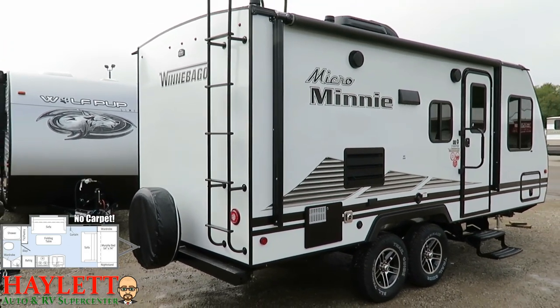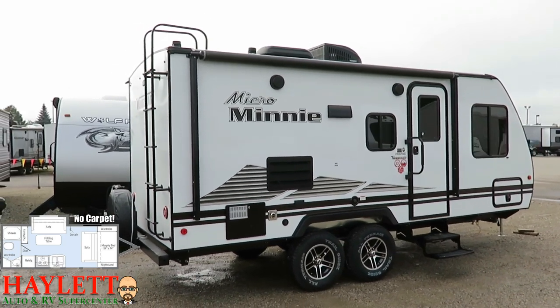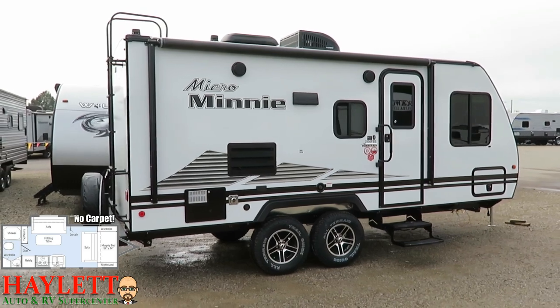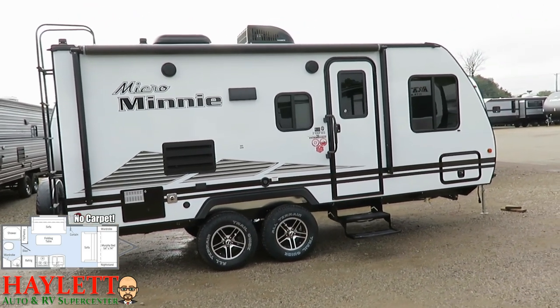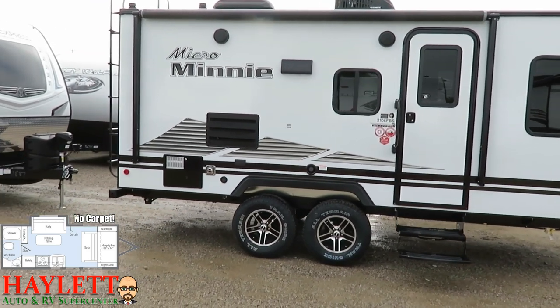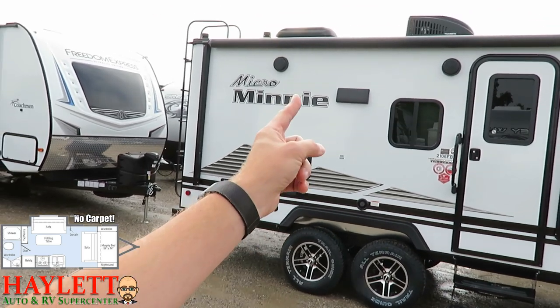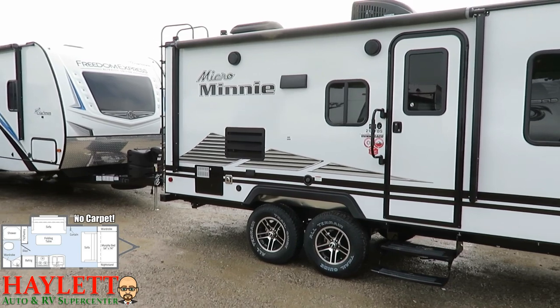Pardon me as I stand right next to another RV being delivered with that rattly diesel engine — that's just the way it goes, we are so busy right now. They put the biggest awning on this thing they really possibly could. Of course, LED lights, tilt, and it does have outside TV hookups. If you want to mount something on the sidewall, it would go right in there, although the hookup is down in that area.